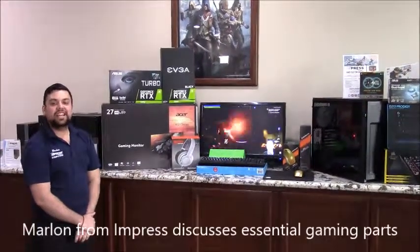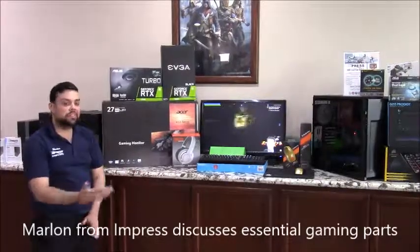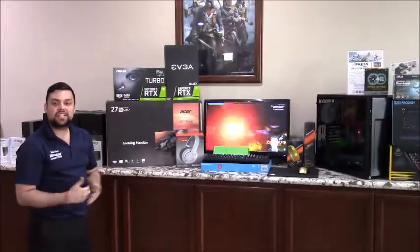Hey guys, Marlon with Impress Computers. Today we're going to have a little chat about all the stuff that you need for your computers — video cards, headsets, and other stuff.